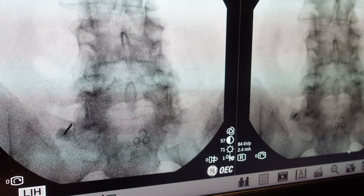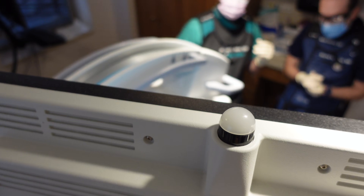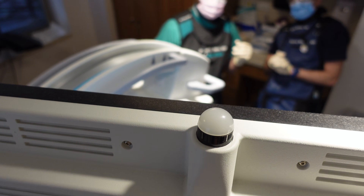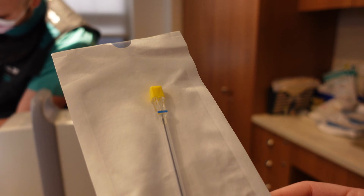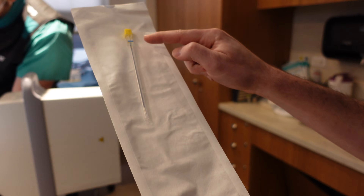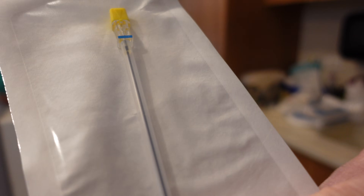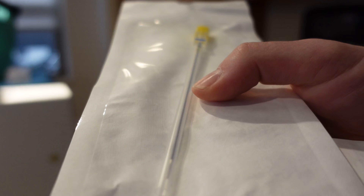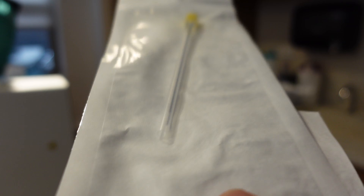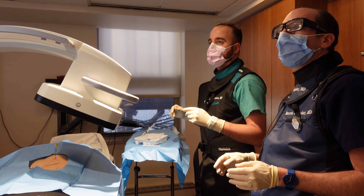Right now we're doing something called a radiofrequency ablation, and this actually helps decrease a lot of axial back pain in patients who've responded well to medial branch blocks in the past. This is the actual needle itself that's specific for the radiofrequency ablation. The black portion of it is insulated and the non-insulated portion is that little silver portion at the end — that's where the heat emits from. I'm doing L3 to S1 radiofrequency ablation here.